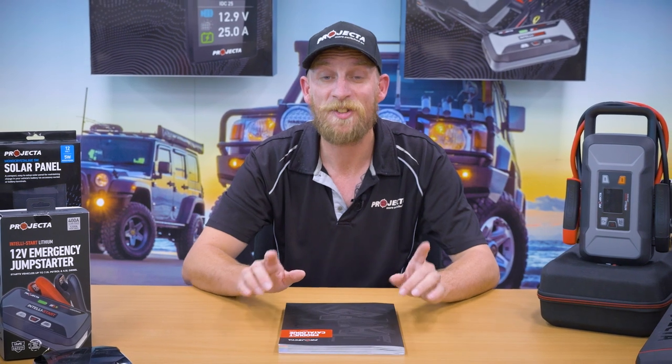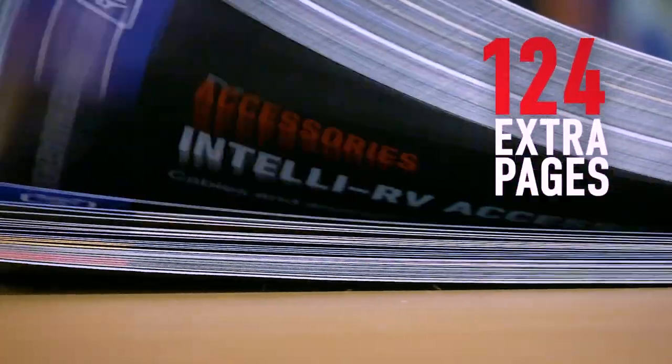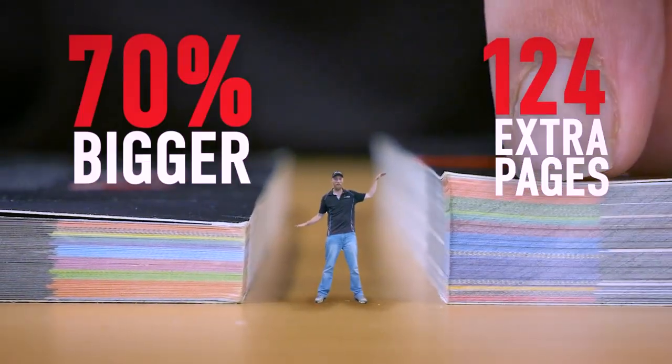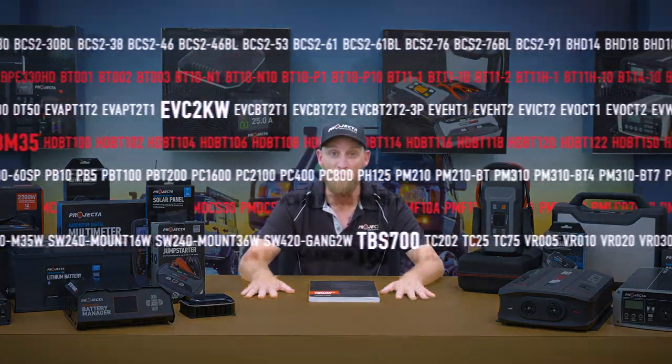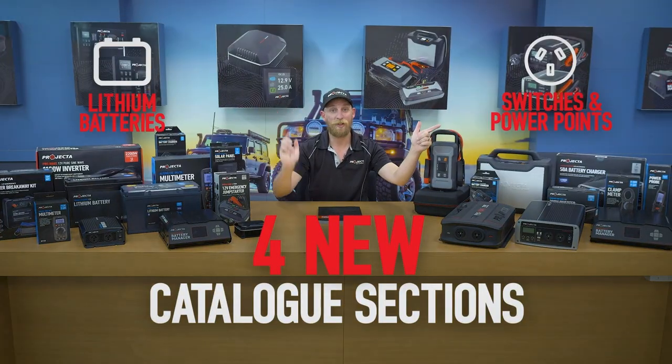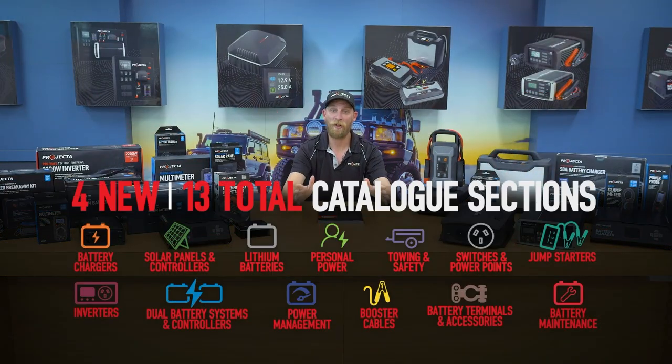Let me rattle off some very exciting numbers. 124 extra pages, which means a 70% bigger catalogue. In total there's over 470 part numbers, and 180 of those are brand new. Four new catalogue sections, bringing the total to 13.